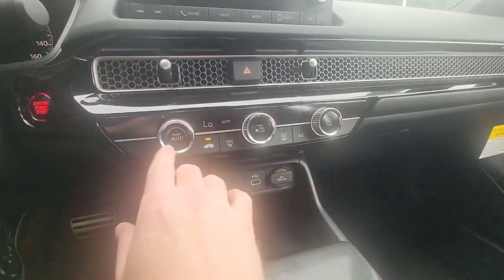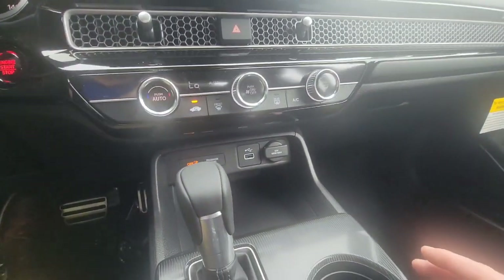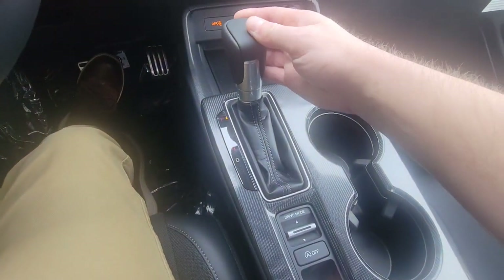Automatic electronic climate control here — I've got it set to low because it is hot outside. And then your shifter, of course.